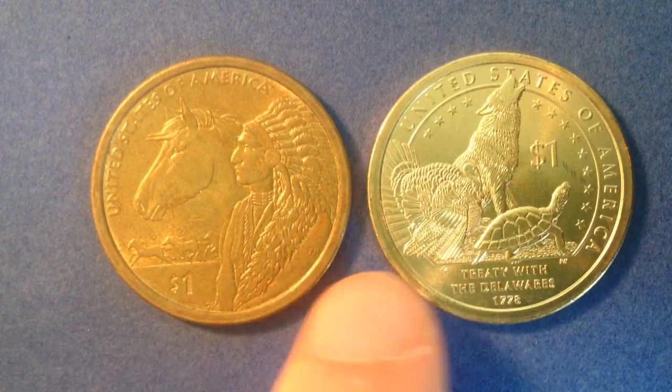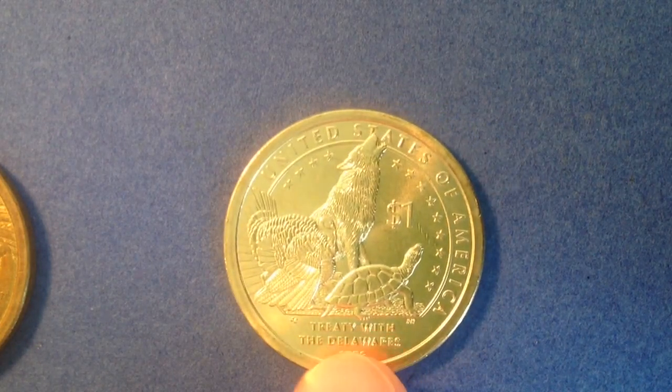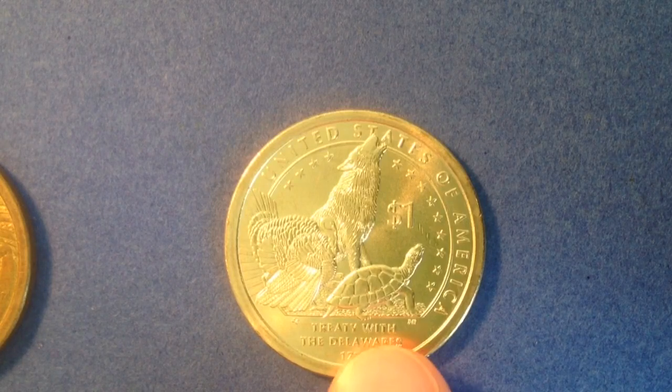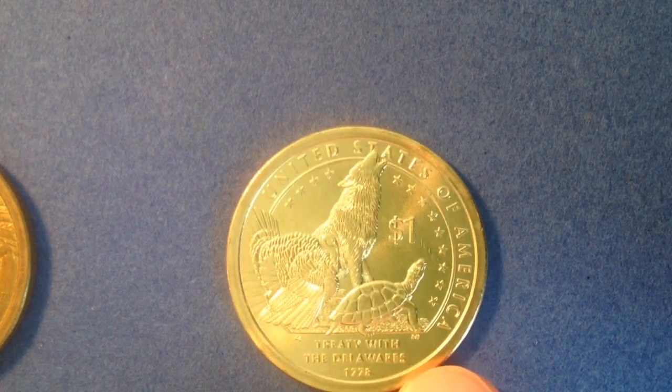I purchased this one on eBay as I said. You can also purchase these from the United States Mint directly, but the only drawback is that you have to buy them in quantities of 25, 100, or 250.